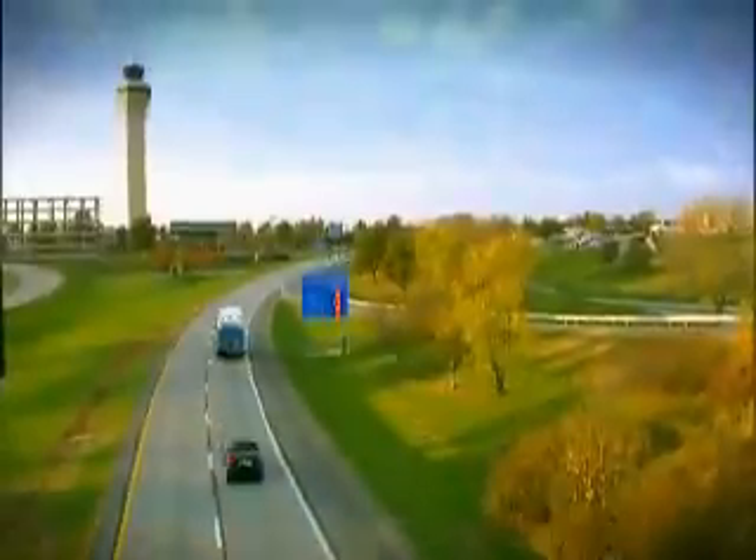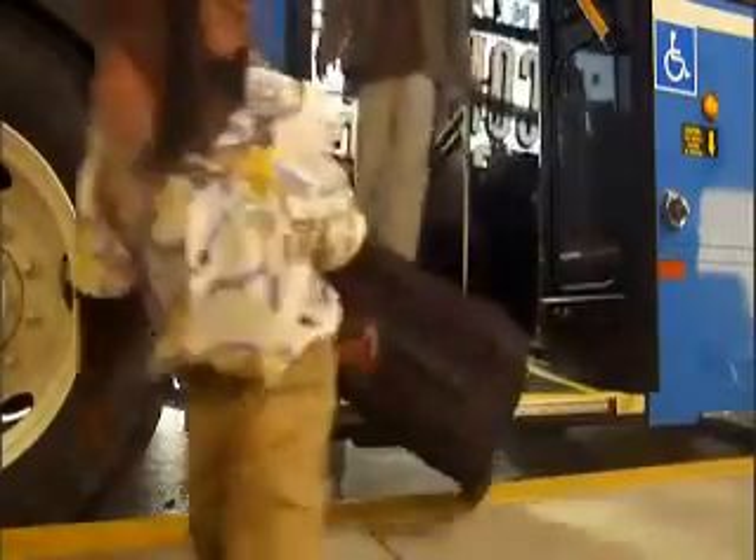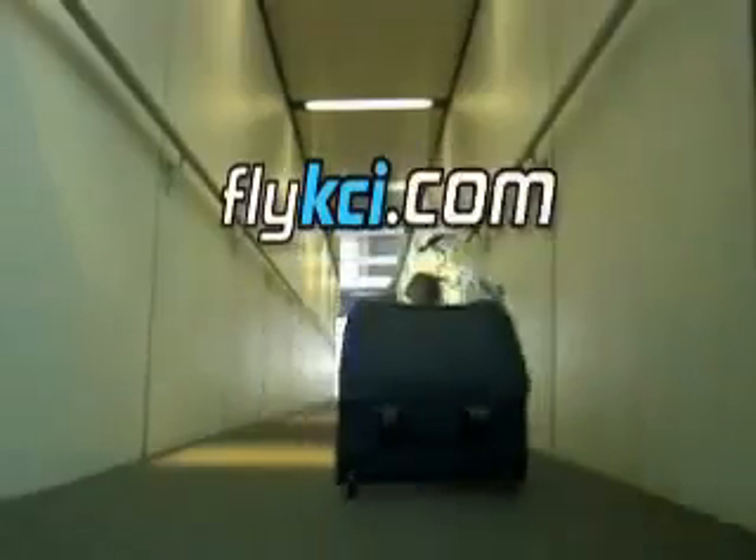And the blue bus goes right to your terminal in five minutes or less. That's not all — join the frequent parker program and get lots of cool stuff. It's easy to fly KCI. Visit FlyKCI.com.